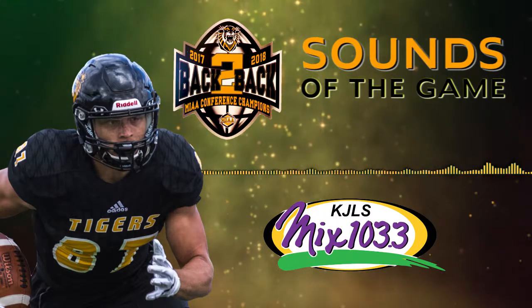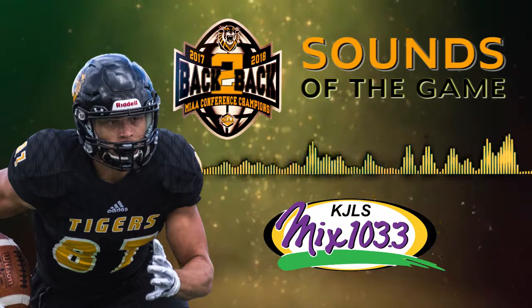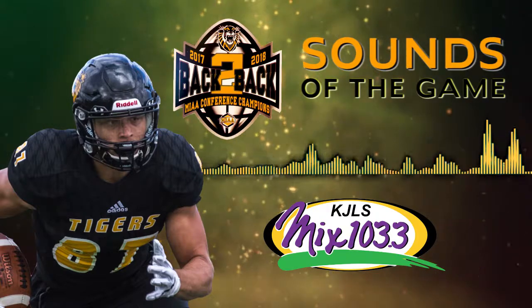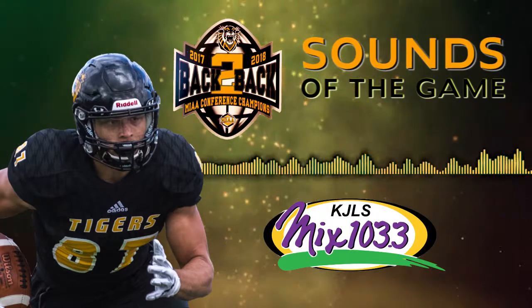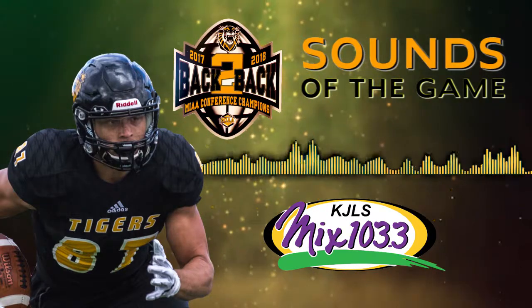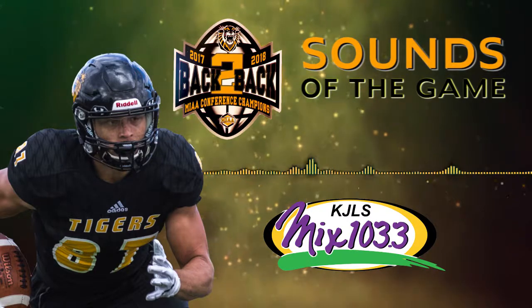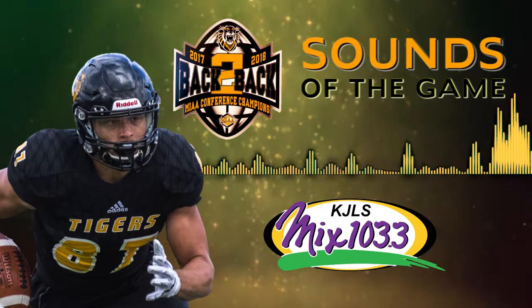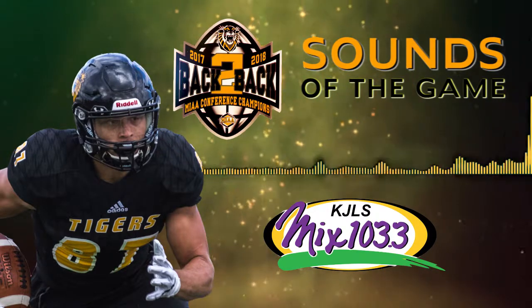A minute ten to go, Fort Hays State knocking on the door, marked at the 11 — there's a pass into the end zone for Manny Ramsey, touchdown! Fort Hays State. He's able to burn Chris Lewis on the near sideline and the Tigers now lead 27-7 with a minute two to go in the first half. What a pass from Fuller — he is on point today.